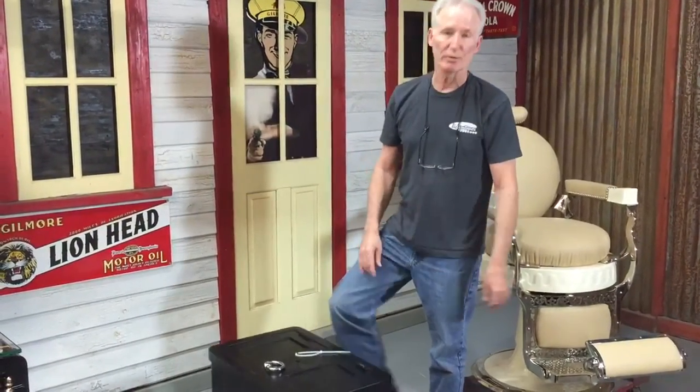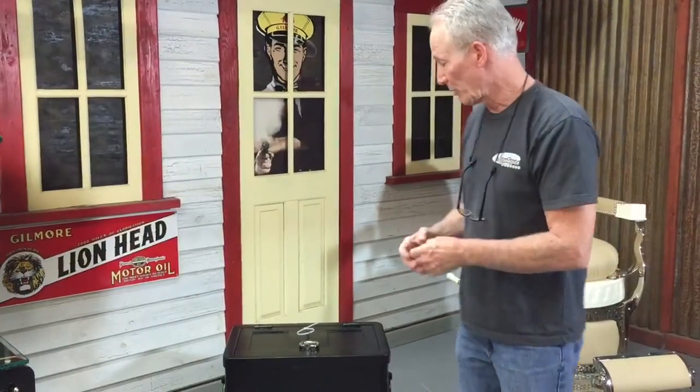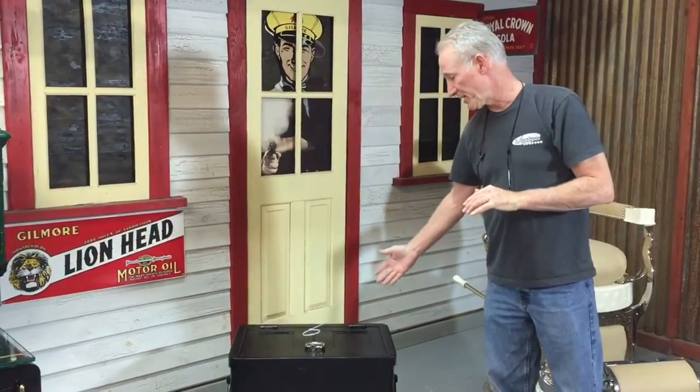Powder coat, steel, original turn of the century — we believe it was from a train, so this would have kept valuables while the train was going down the tracks. Great little strong box. Put a bit of work into it, a bit of money into chrome plating. What you see there is the original key. You should grab this one.